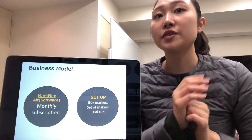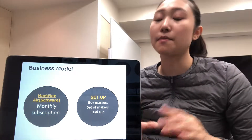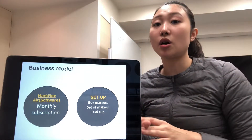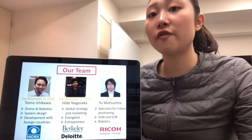We are going to get profit from a charge for using Merck FlexAir as a monthly subscription, a setting up fee for trial, setting up of markers, and buying markers.